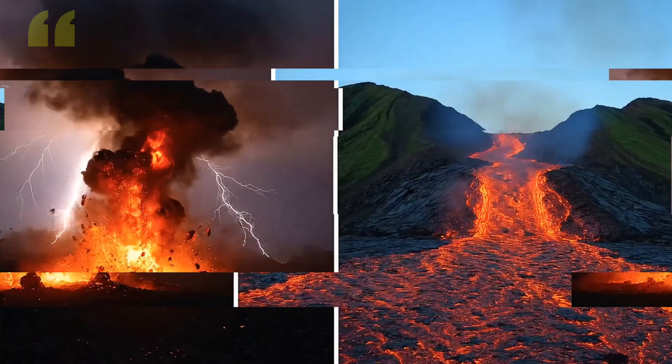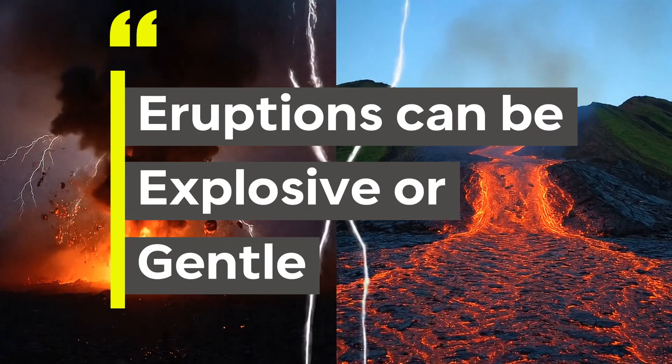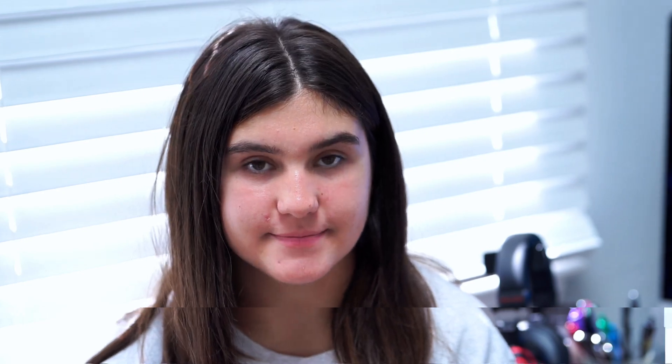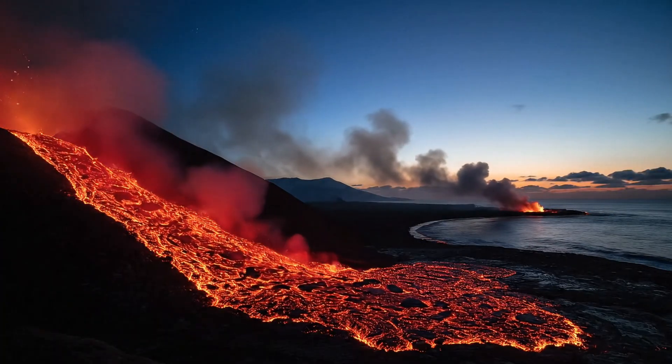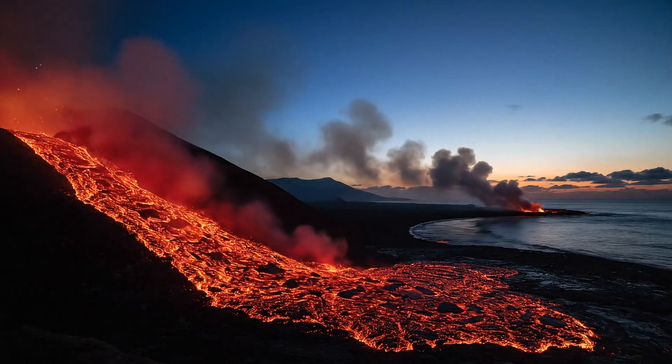Number 5: eruptions can be explosive, or they can also be gentle. Some undersea eruptions send huge ash plumes into the sky, while others are slow, steady flows of lava, quietly building up land over time.